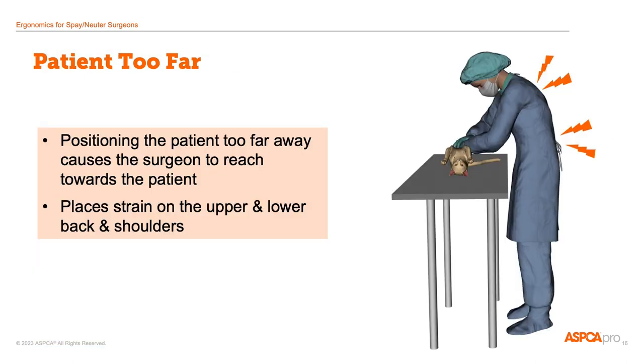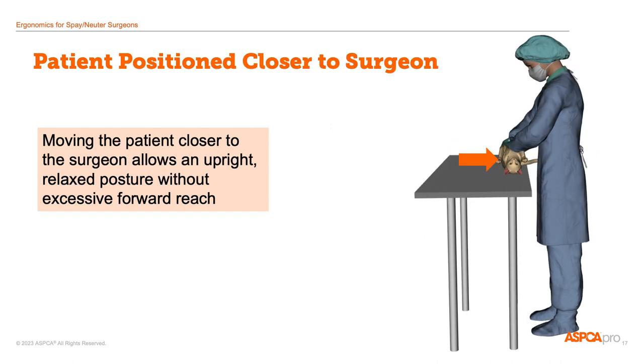Another positioning issue that comes up sometimes is that a tiny patient is placed in the middle of a surgery table so that the surgeon has to reach a long way to the patient or bend forward. A lot of reaching and bending can put strain on the upper and lower back and shoulders. If you have a surgery table that you can lean your body against as you work, you may find that it's comfortable to work with a small patient in this position. However, if your table moves when you lean on it, then you may be straining yourself to reach. Consider just positioning the patient closer to you.